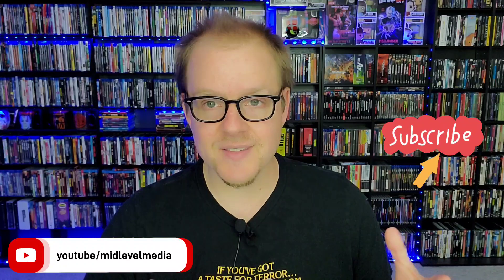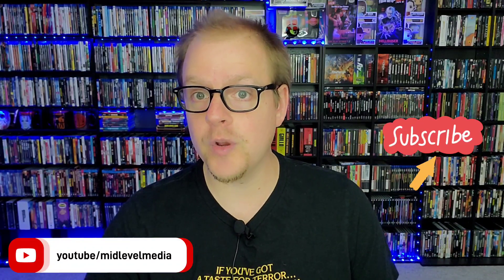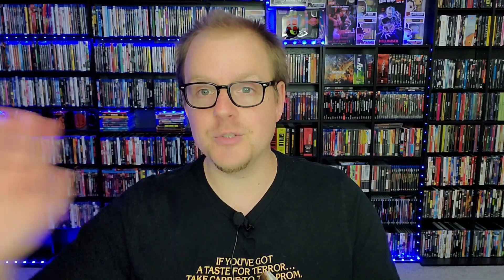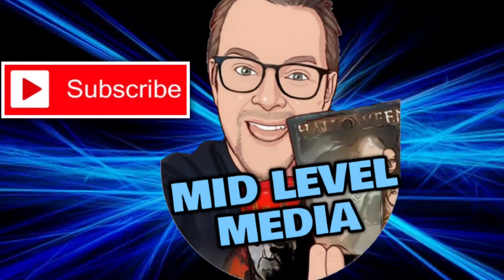Before we get into talking about these five amazing titles, if you're not yet a subscriber of the Mid-Level Media channel, hit that subscribe button for more great content. We do tons of stuff on this channel mostly centered around the world of physical media — new 4K and Blu-ray reviews, Blu-ray unboxing videos, collection hauls, live streams with other collectors, Blu-ray hunting videos, and news updates every single Monday in the form of the Physical Media Report.